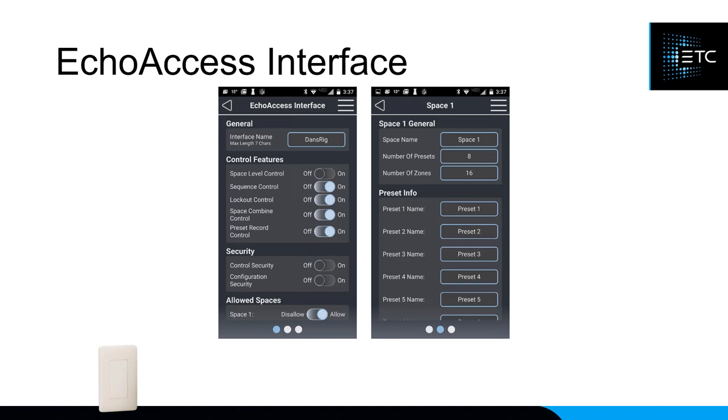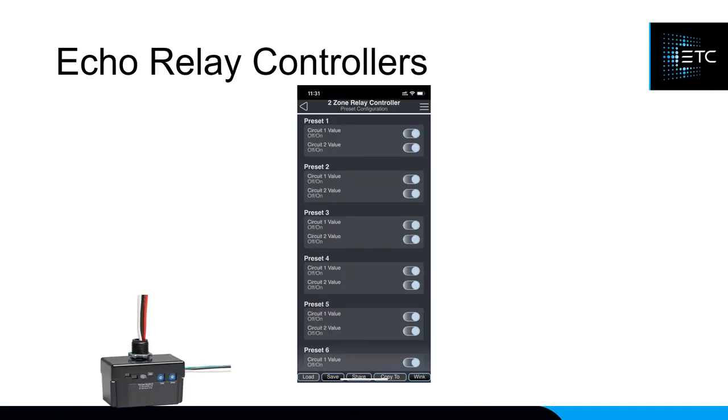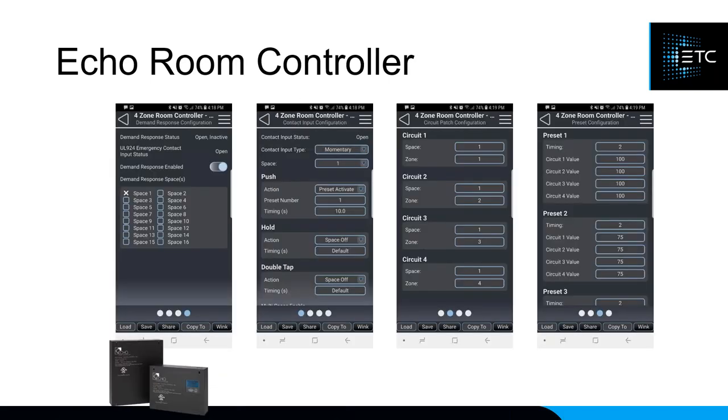The ECHO Access Bluetooth interface configuration allows you to name each Bluetooth device — so if you have one in five rooms you can identify which room you're connecting to — and control what is visible or controllable from ECHO Access. The 600W dimmer configuration lets you set the dimming phase: automatic, forward, or reverse, with fluorescent fixture support. The relay control is simple since it's an on/off device — you just set which presets turn the relay on.